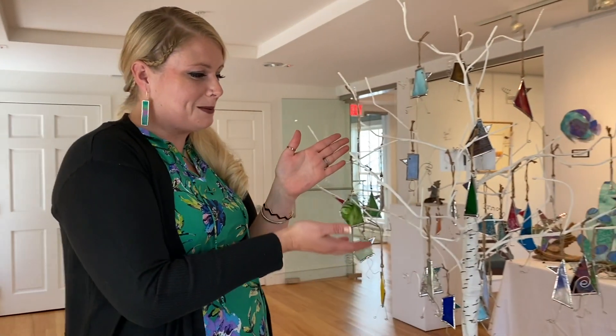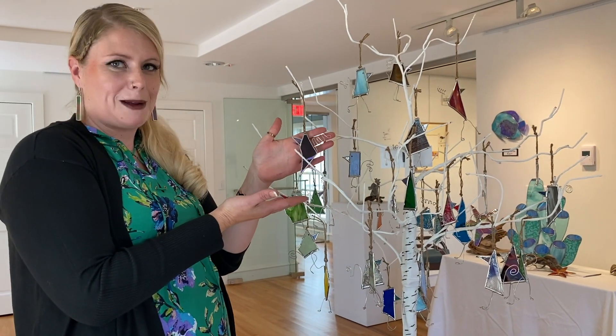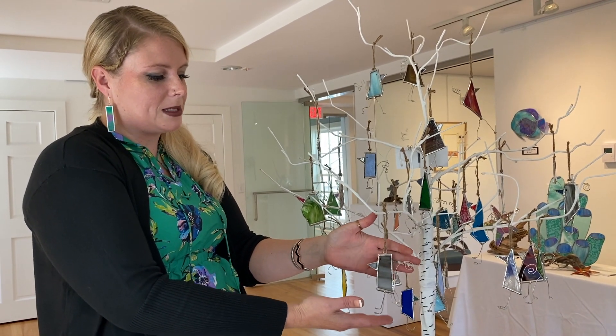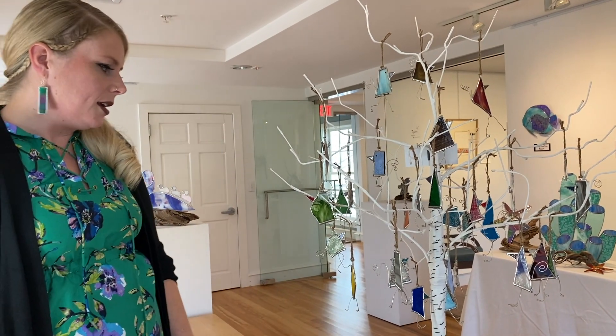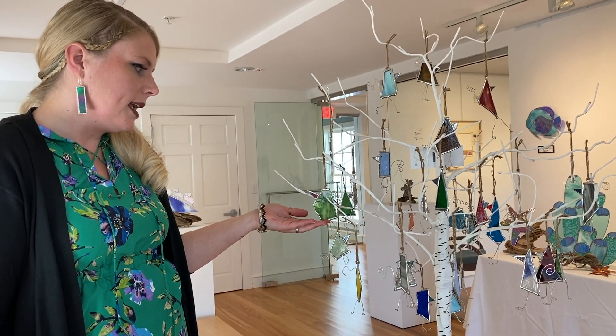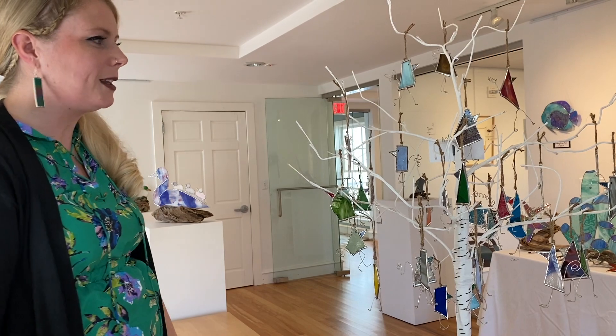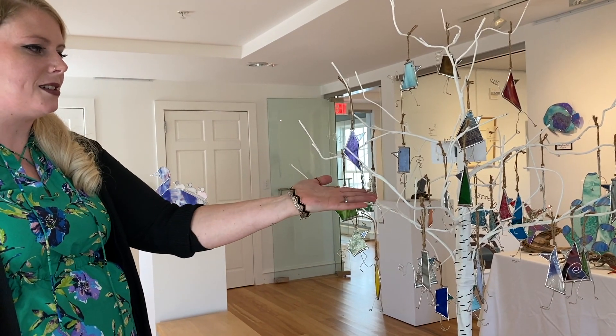One of my most popular items, which a lot of people know me for, are these cute little scrappy bird guys. They each have their own personality. I wanted to find a way to use my glass scraps so I wasn't wasting as much — a little way to recycle and bring life to these little guys.